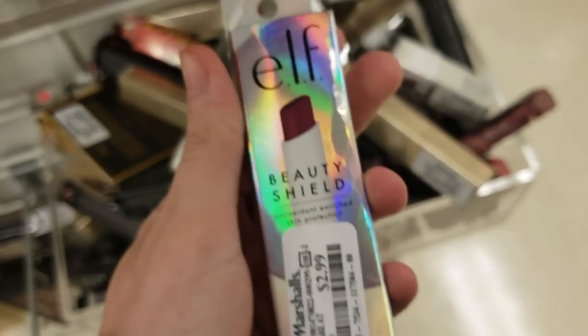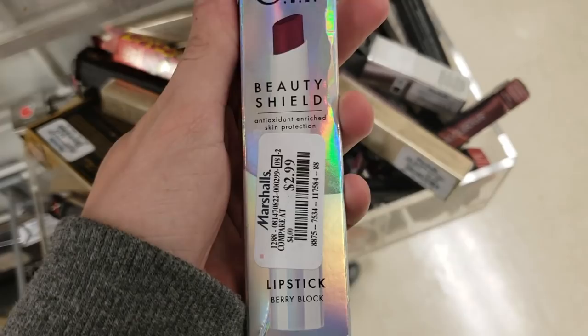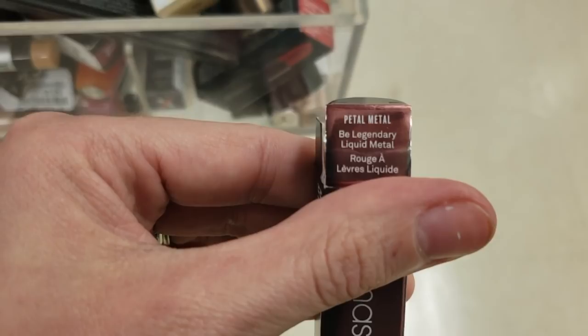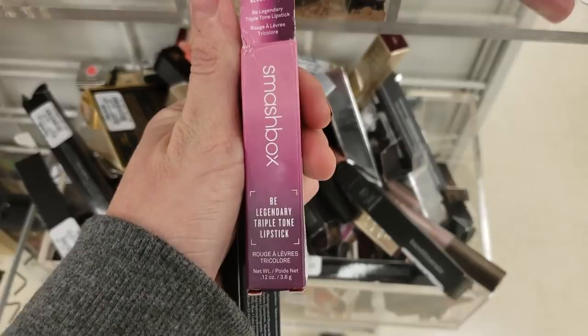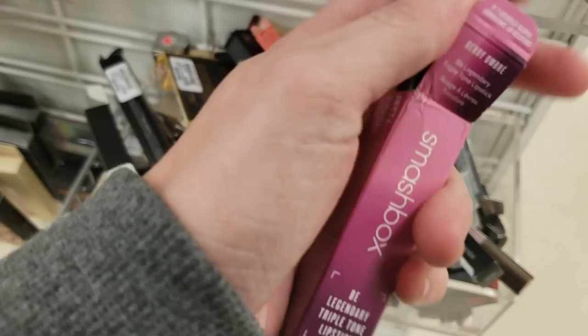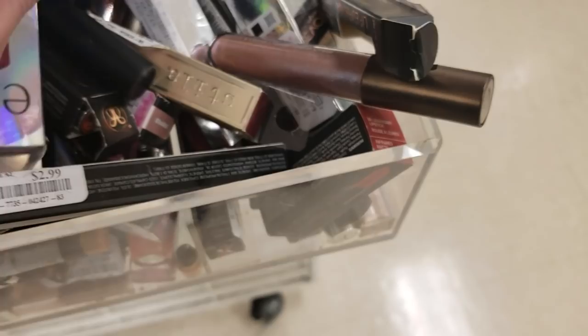There's the Elf Beauty Shield for $2.99, just a lipstick in Berry Black. A Smashbox Be Legendary Liquid Metal in Petal Metal for $7.99. I've never seen this before — the Be Legendary Triple Tone Lipstick in Berry Ombre, triple tone, for $7.99. Oh and here's the Becca Liquid Crystal Lip Topper we saw at TJ Maxx — now we can actually see what it looks like. It's a lip topper, kind of pretty actually, I just wish it was in its box.